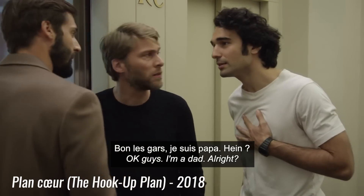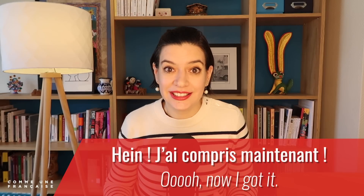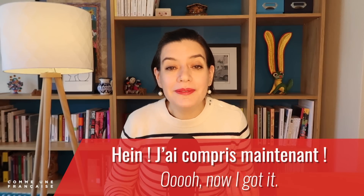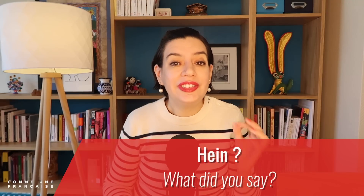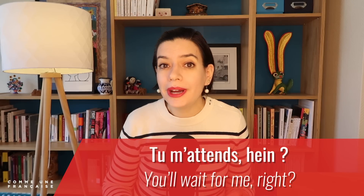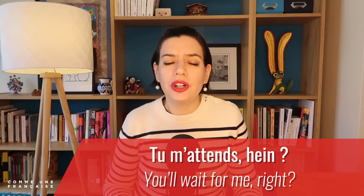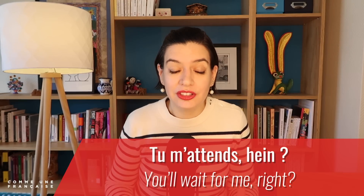Hein is one of the most common informal French filler words. We can use it as a pure filler — like 'oh, j'ai compris maintenant' — 'Oh, now I get it.' You can also use it as 'hein?' meaning 'what did you say?' Or as a tag question — for example, 'Tu m'attends, hein?' — 'You wait for me, right?' Here, hein means 'don't you,' 'isn't it,' or 'right' — as in, I am checking that we are on the same page.